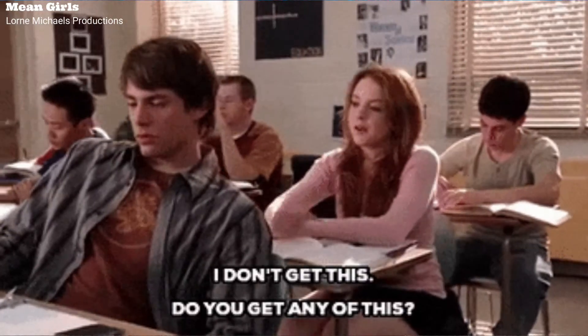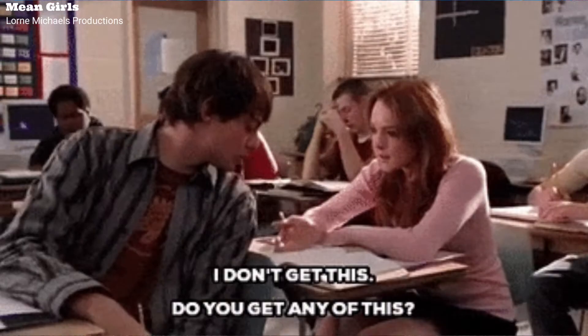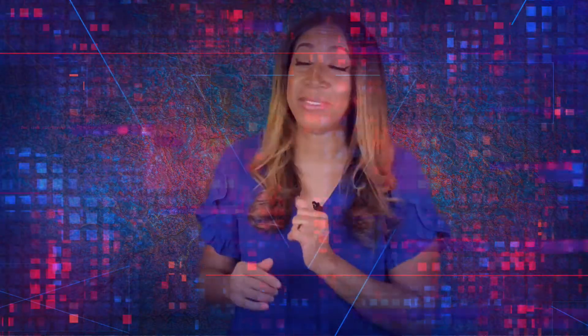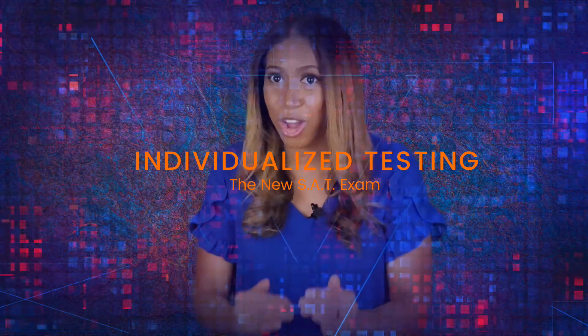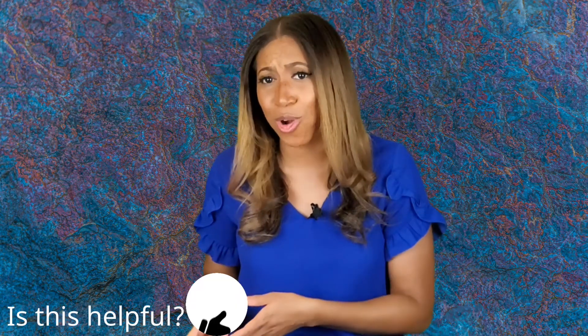You know how you can normally talk to someone after the test and compare answers or at least complain about how hard a particular question is, and everybody who took the test agrees? Not anymore. They're using adaptive testing now. That basically means the test is going to change based on your answers. They say they're doing this to reduce the amount of time you spend on questions that are too easy or too hard for you.